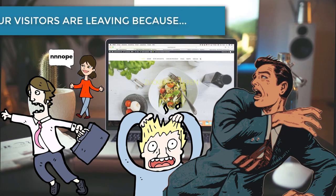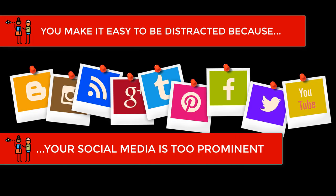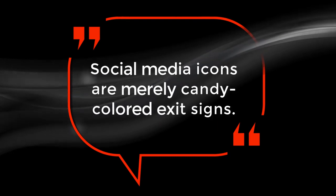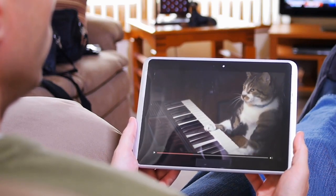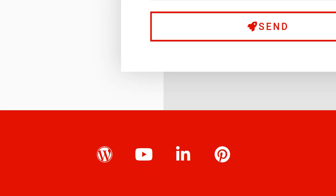Your website visitors are also leaving right away because they get distracted, and they get distracted because you make it easy for them. You make it easy because your social media links are too prominent. Our good friends over at Orbit Media put it best when they said social media icons are merely candy colored exit signs. The entire point of social media is to attract attention and bring people to your website, not the other way around. Featuring your social media icons in prominent places all but guarantees that your visitors will get distracted and leave. Have your social media profiles displayed on your website, but make sure they are discreetly placed in the footer instead.